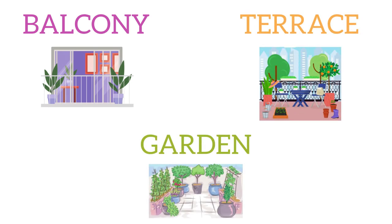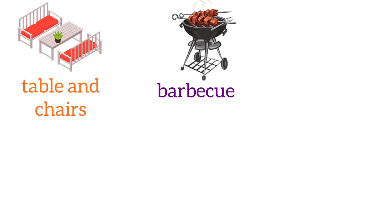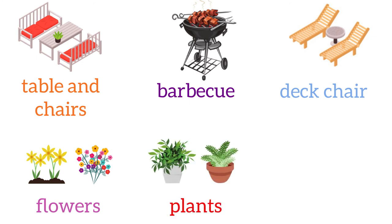We also have a balcony, a terrace, or a garden, where we find an outside table and chairs, a barbecue, a deck chair, flowers, plants, and trees.